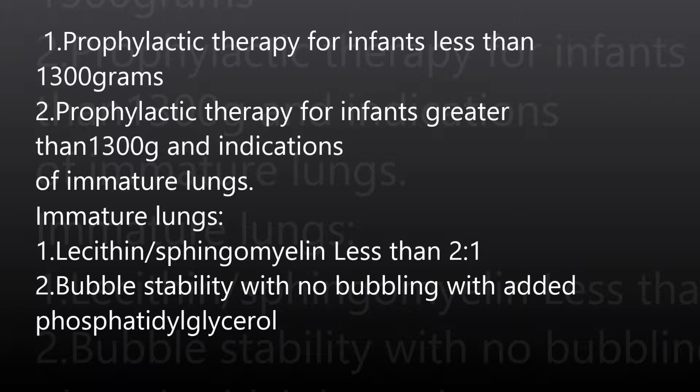Some of the indications of immature lungs are a lecithin-to-sphingomyelin ratio less than 2 to 1, and a bubble stability test with phosphatidylglycerol showing no bubble.